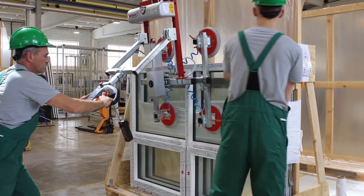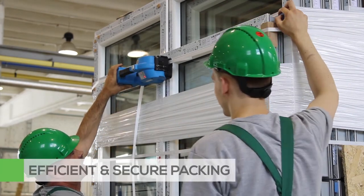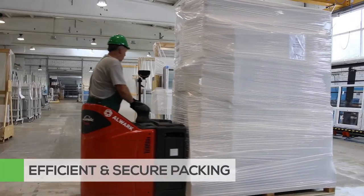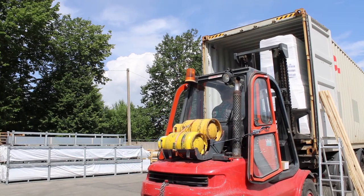From assembly through packing, loading and delivery, Entis utilizes the best practices to make sure that the product is properly handled and protected. Orders are packed in the order of our client's preference to make unloading at the job site a breeze.